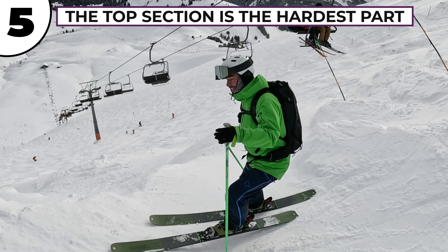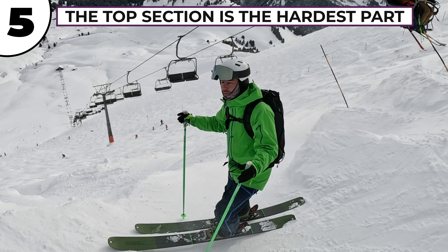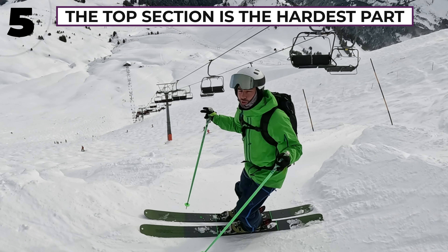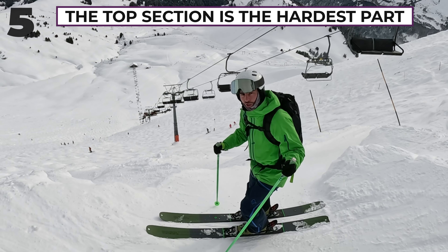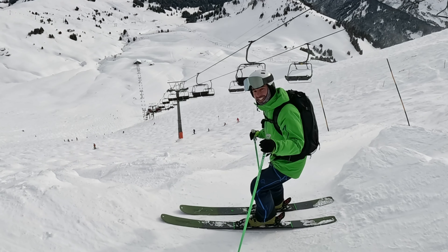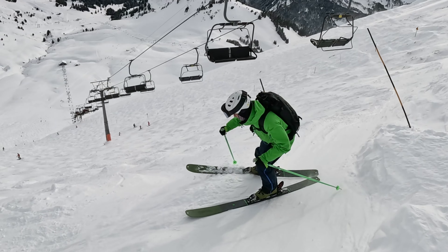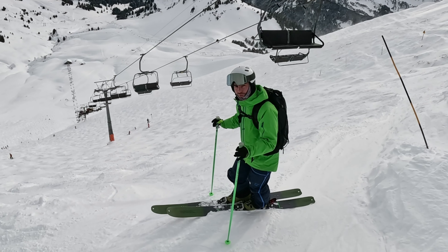The top section is the hardest part — it's the steepest part and the most crowded part, and all the traffic which passes through here sculpts all sorts of weird and wonderful snow formations. So take it easy and treat this bit with respect.